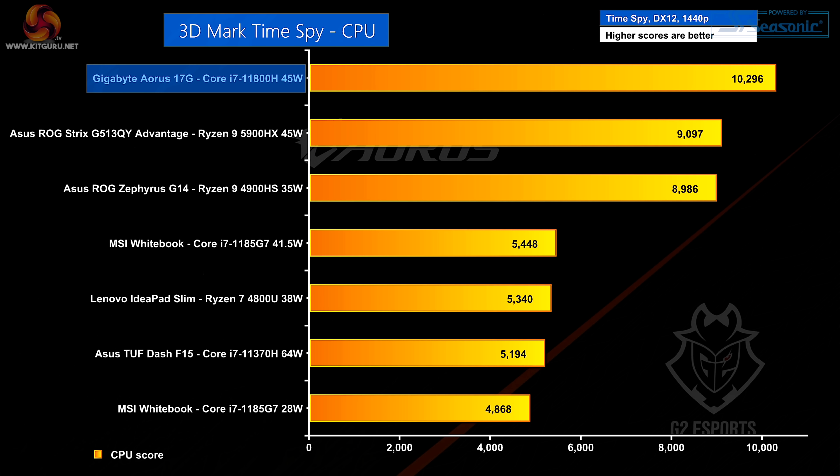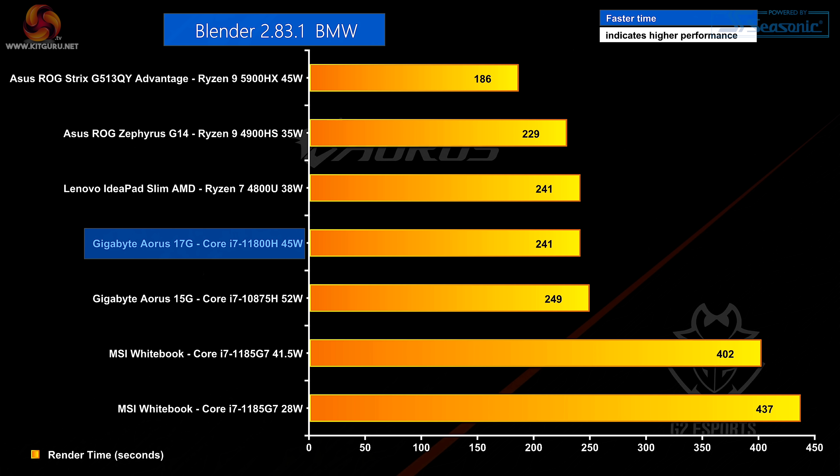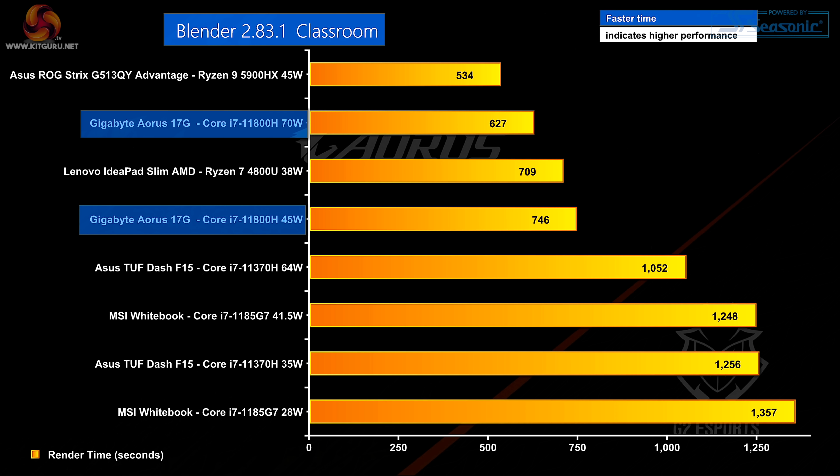There's a lot going on behind the scenes. Let's start with 3DMark, just the CPU part of the test. The Gigabyte storms to the top of the charts — does absolutely fabulously. Moving on to Blender, the BMW run which takes about four minutes, the 17G is pretty much in the middle of the charts, comprehensively beaten by AMD. The longer Blender Classroom run shows a similar result — once again, AMD is doing better than Intel.